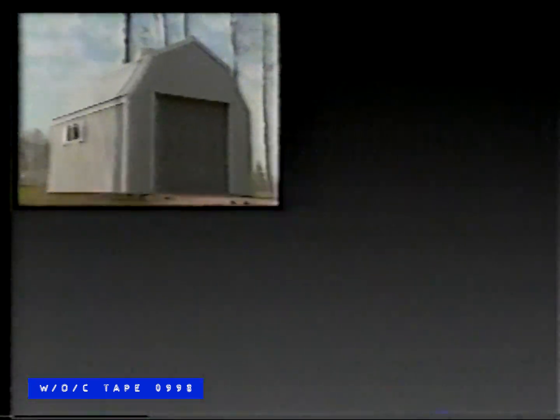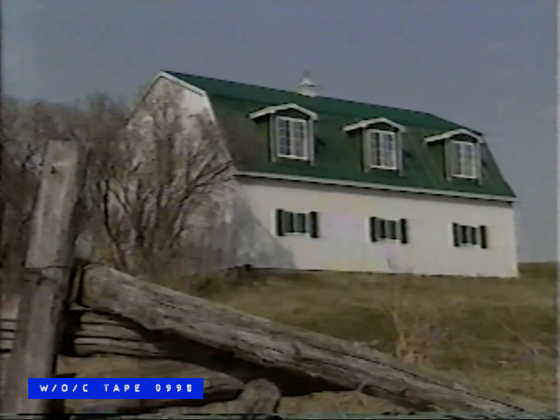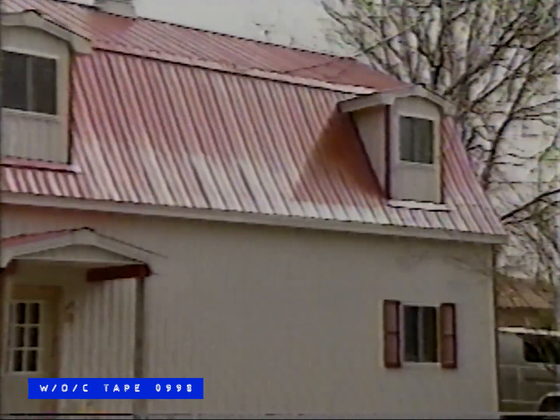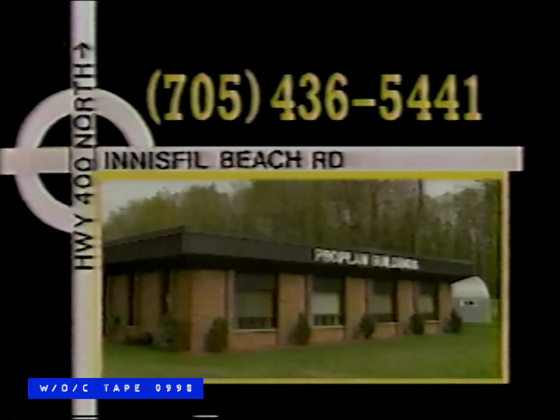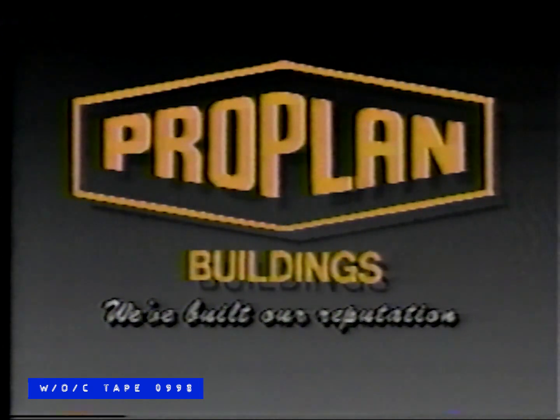A storage shed, a garage, a workshop — all constructed from a ProPlan packaged building kit. ProPlan buildings are finished with maintenance-free steel and come in a variety of colors. Most importantly, ProPlan building kits are designed to fit your needs. You choose the size, number of doors and windows, and where you want them. It's easy. You customize it and ProPlan packages it. Visit our display court at Highway 400 at Innisfil Beach Road. ProPlan Buildings — we've built our reputation.